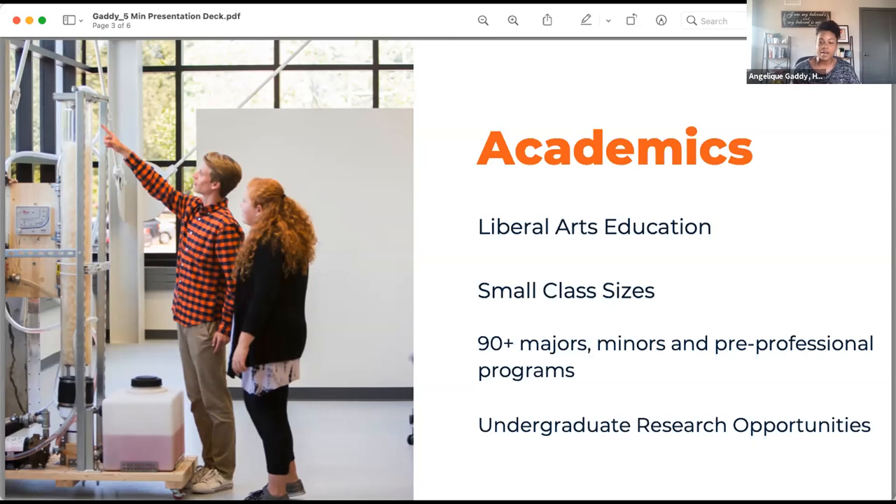With over 90 majors and minors, our most popular include education, business, engineering, nursing, and pre-health programs. We love the arts and are nationally accredited in each of our categories of dance, art, music, and theater. Among our peers, we're ranked top 20 in institutional research. We're proud to give students the opportunity to do hands-on research with professors from the very first day, and you can present your research at our Celebration of Undergraduate Research.